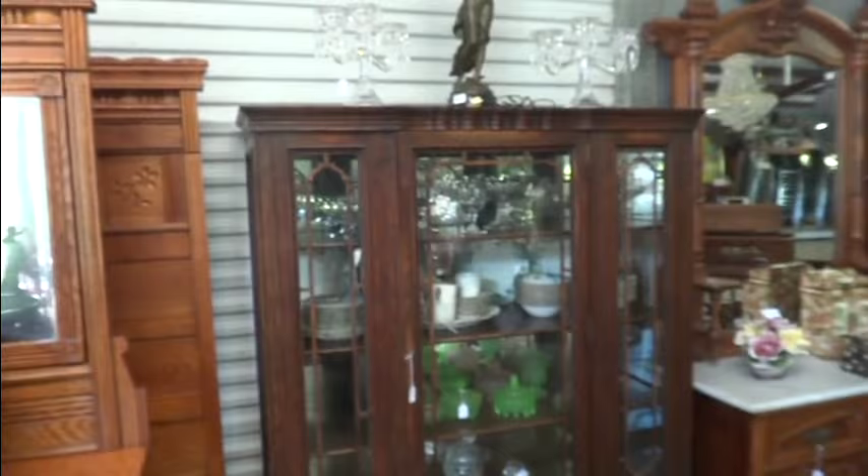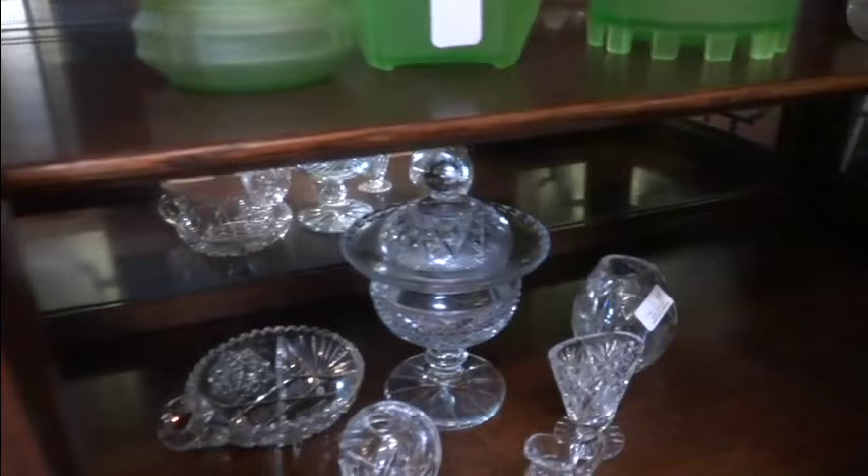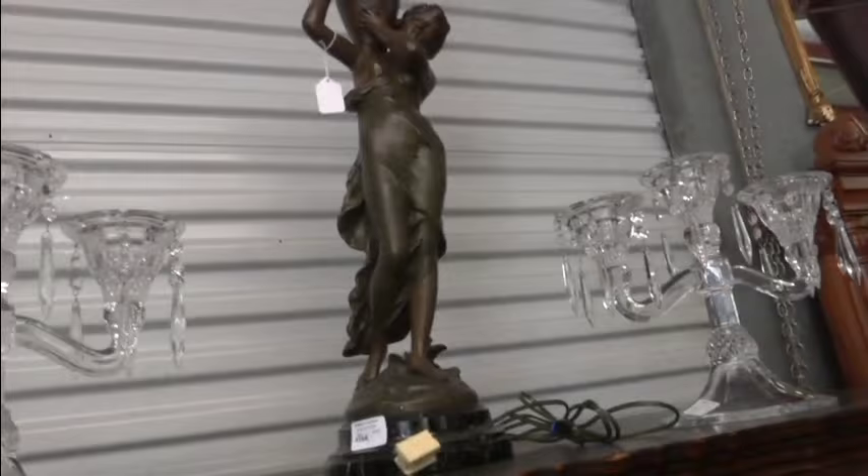Nice china cabinet — check this one out, another nice oak piece. Single door with three glass fronts, nice cutouts, some flint glass and china inside. Wonderful satin glass powder boxes — a really, really nice collection. Some pressed glass. And see another beautiful lamp — just gorgeous, so well done. Now look at this beautiful piece.